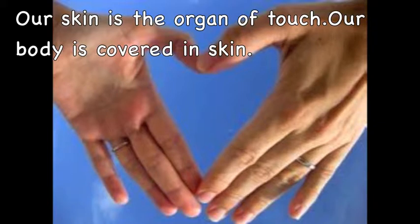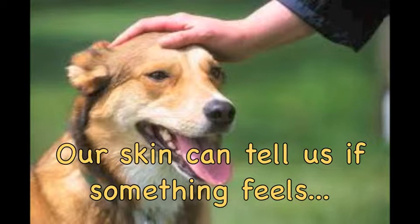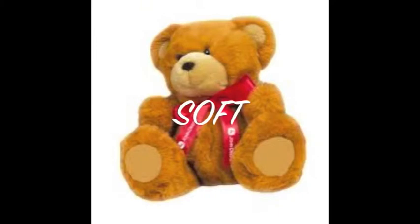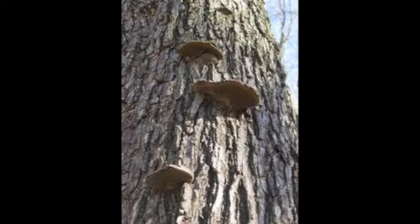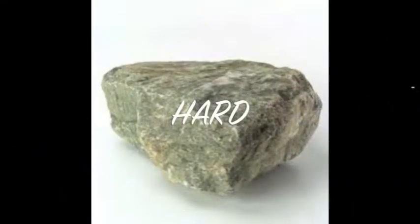Our skin is the organ of touch. Our body is covered in skin. Our skin can tell us if something feels soft, rough, smooth, hard, cold, or hot.